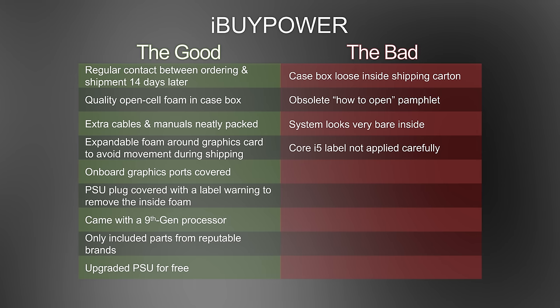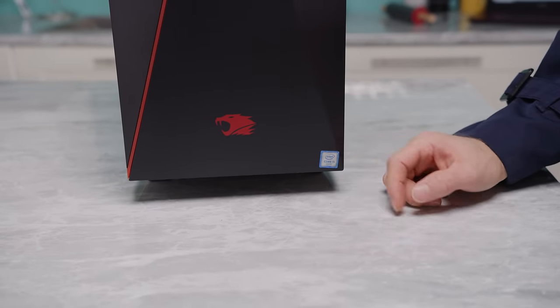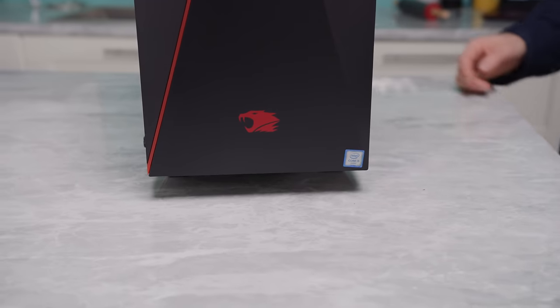iBuyPower is looking pretty good here. That's a pretty poor application of that sticker though — they could have put a little more effort into that.